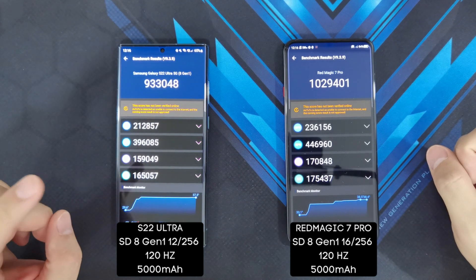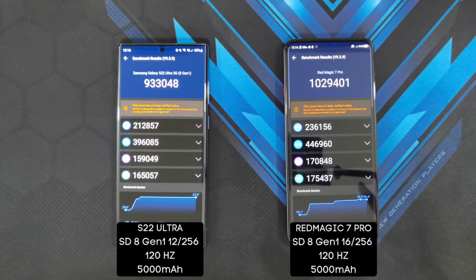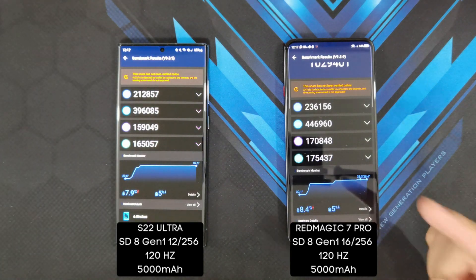In terms of temperature, the S22 Ultra only hit a maximum of 37.5 degrees Celsius, which isn't too bad considering it doesn't have an internal fan. The Red Magic 7 Pro got a bit hotter, peaking at 38.5 degrees Celsius. That tells me the Red Magic 7 Pro doesn't dial down performance as temperatures rise. Both phones lost around 5% battery, so they're comparable in that aspect. Now I'm going to run the 3DMark Wildlife Extreme Stress Test to check stability between the S22 Ultra and the Red Magic 7 Pro.